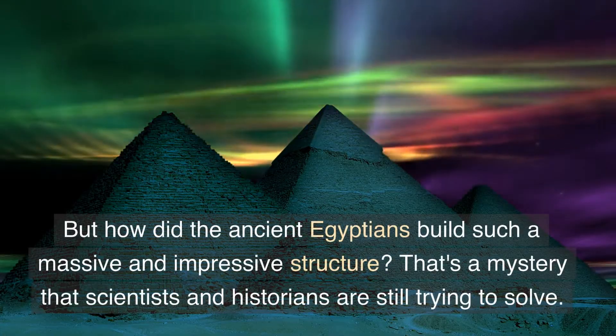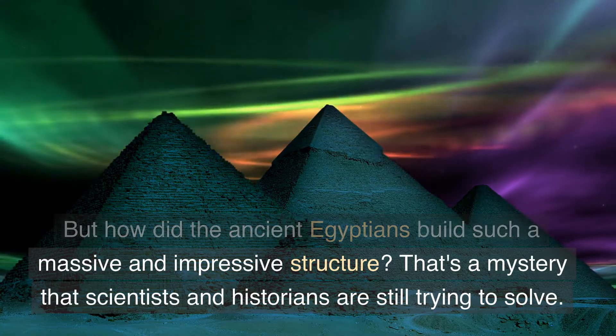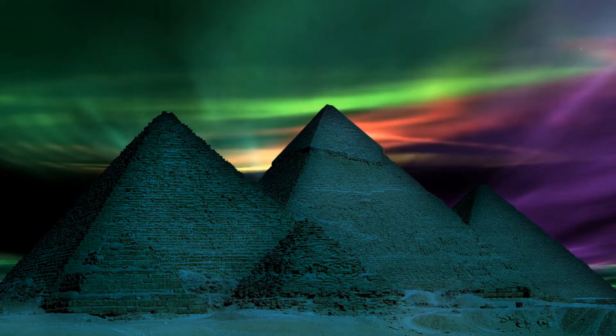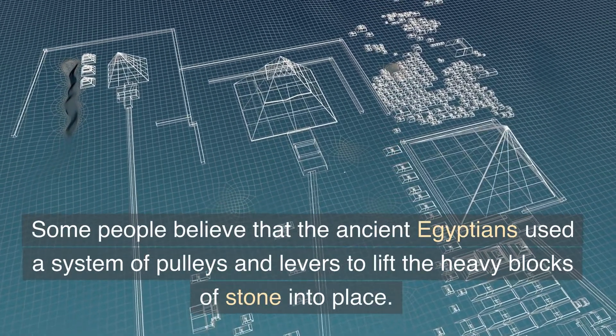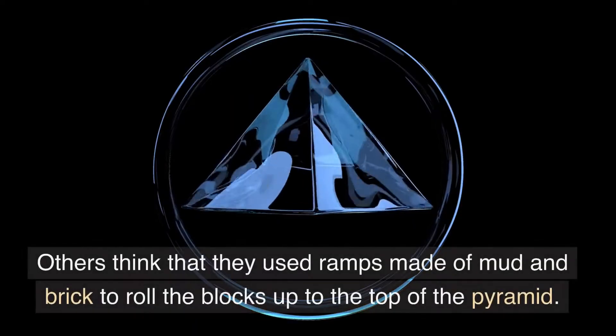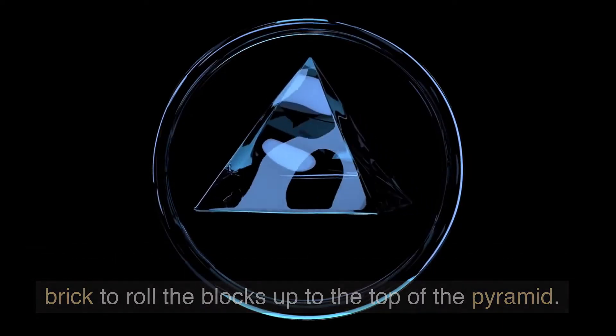But how did the ancient Egyptians build such a massive and impressive structure? That's a mystery that scientists and historians are still trying to solve. Some people believe that the ancient Egyptians used a system of pulleys and levers to lift the blocks of stone into place. Others think that they used ramps made of mud and brick to roll the blocks up to the top of the pyramid.